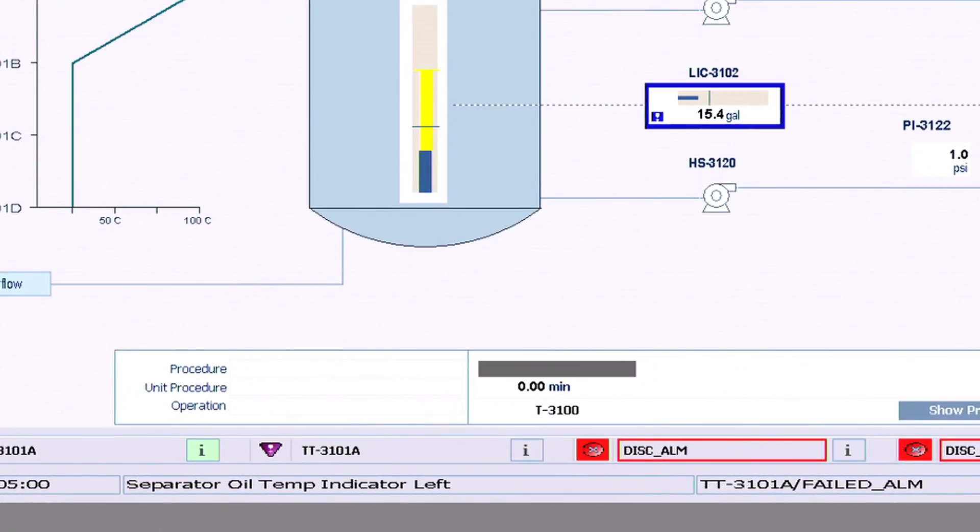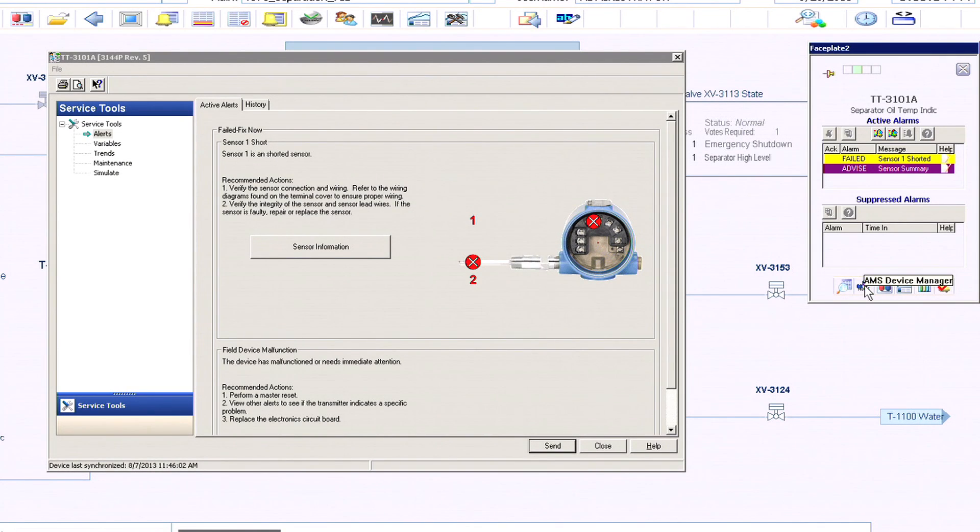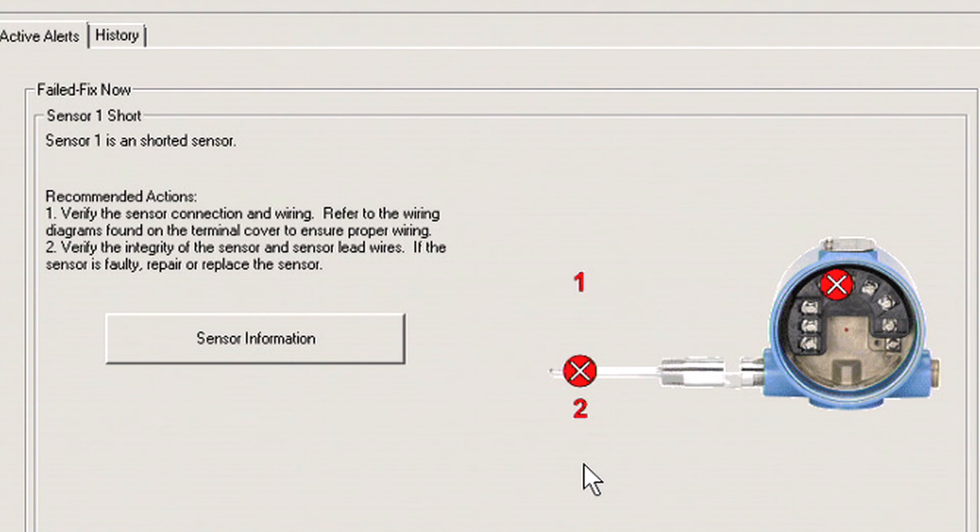Here we are in our alarm banner window. We can see that we actually have a device alert. We click on that, and that pulls up the faceplate. You're able to drill down into that device and actually look at the asset device information. Right now it says that I have one sensor that shorted my transmitter.